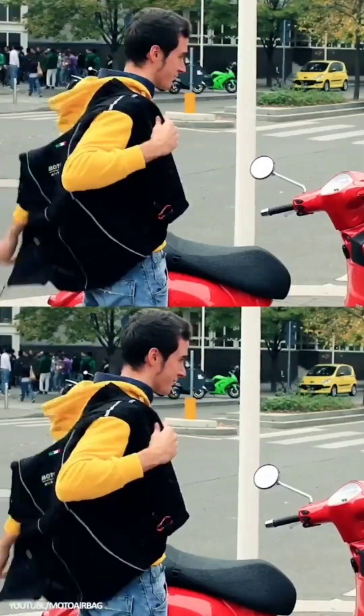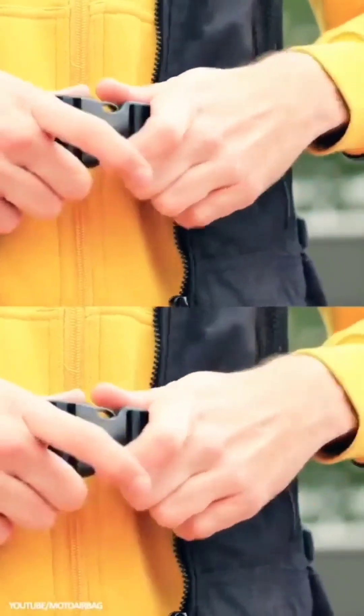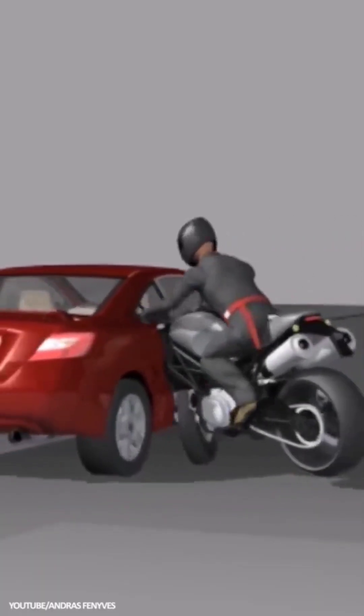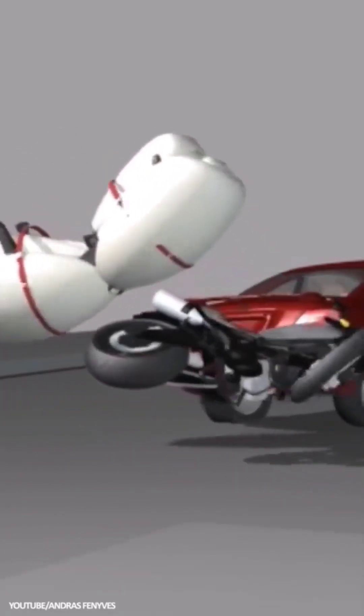Motorcycle Airbag: The Motorcycle Airbag is a wearable impact-release device that uses a tether to the bike to activate when it's yanked on at speed. When the driver is pulled forcefully from the bike, the air suit releases, padding the impact on the body and improving safety on a notoriously unsafe mode of transport.